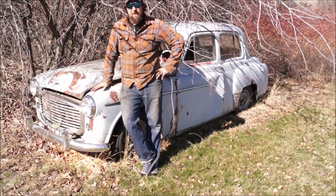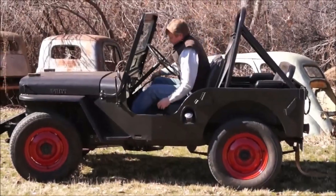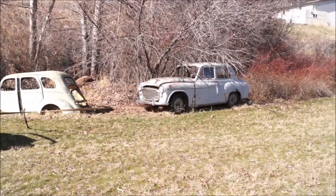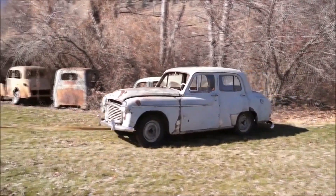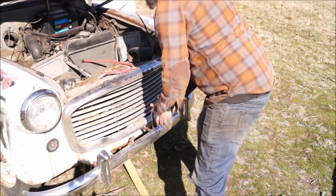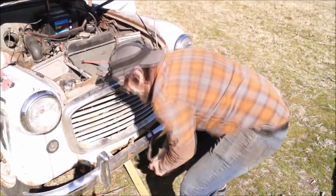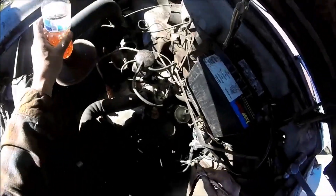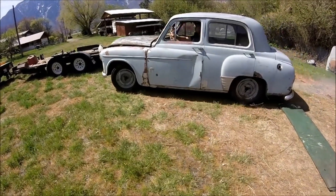Today we're going to try and fire up an early 50s Hillman Minx. It's going around too, isn't it? Yeah, it's great. First attempted start in many, many years — let's see what happens. Yee-haw!